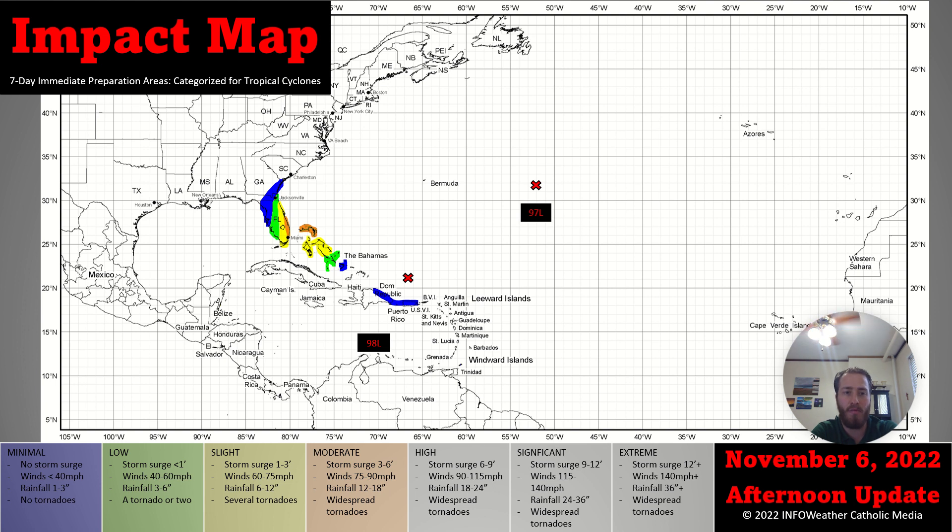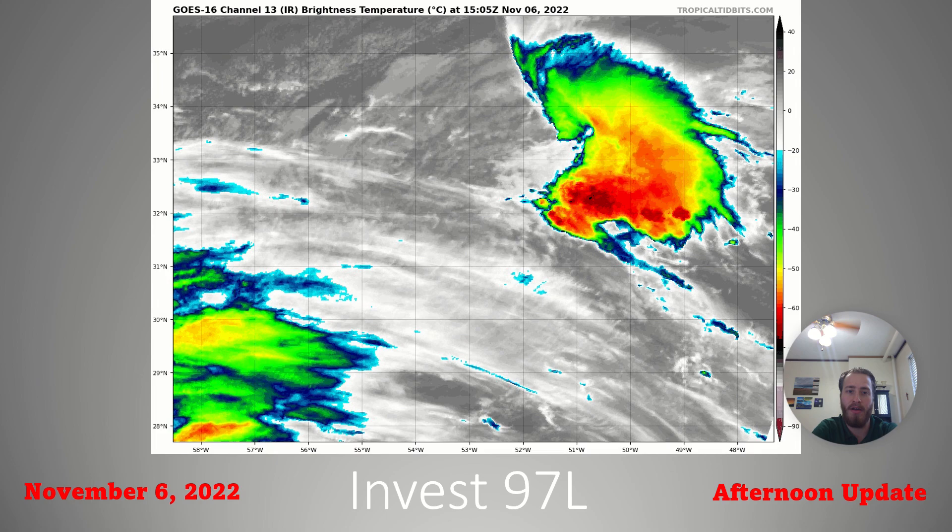That area of interest we've been watching was finally tagged INVEST 98L earlier today. Much of Florida, if not the entire state save the Panhandle, will experience some sort of tropical activity due to 98L, as well as much of the Bahamas, especially the northern half of those areas.